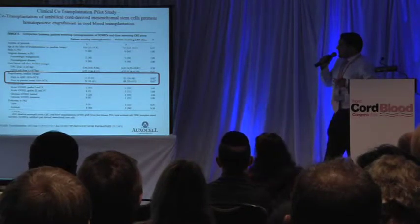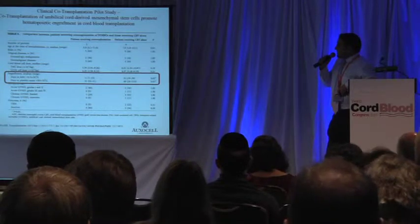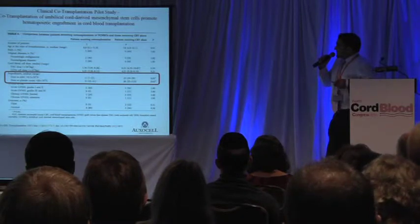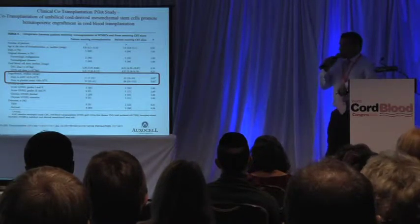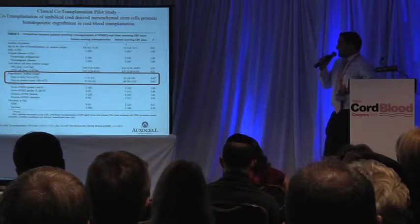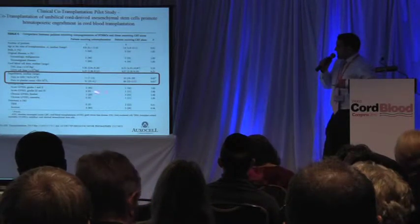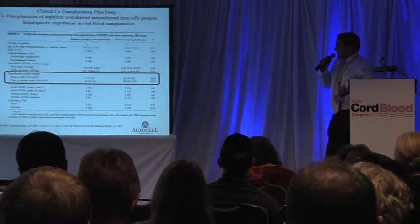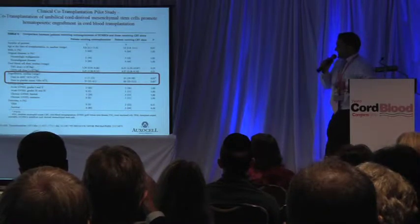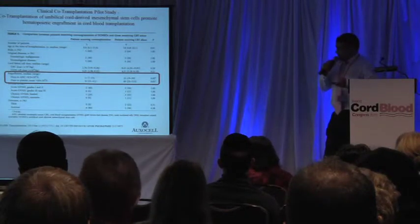More recently, in a clinical pilot study, a group in China presented — for the first time — clinical data where they used ex vivo expanded Wharton's jelly-derived MSCs in co-transplantation in patients receiving cord blood transplantations. They themselves saw a reduction in days to engraftment in the cohort of patients that received both the MSCs from the Wharton's jelly and the cord blood.